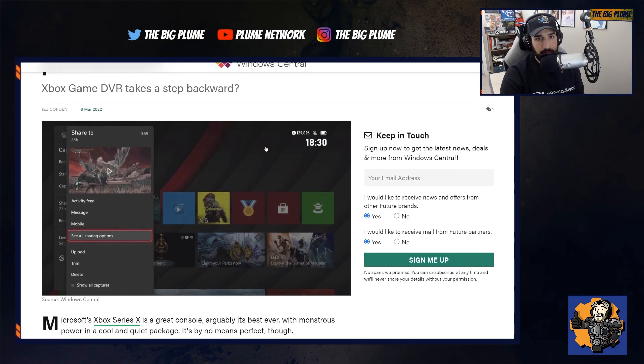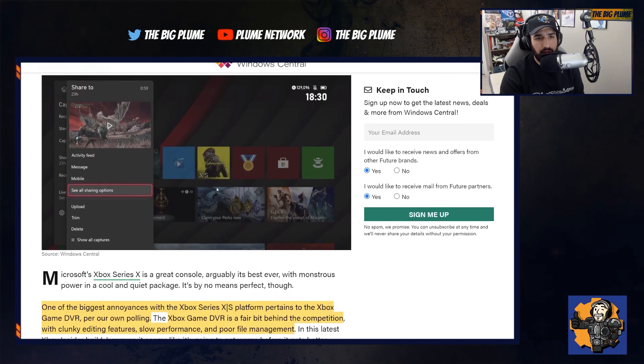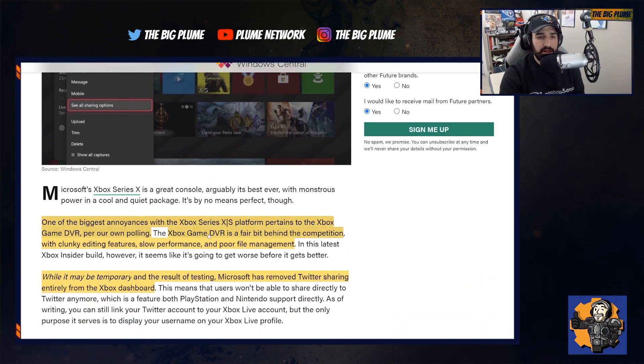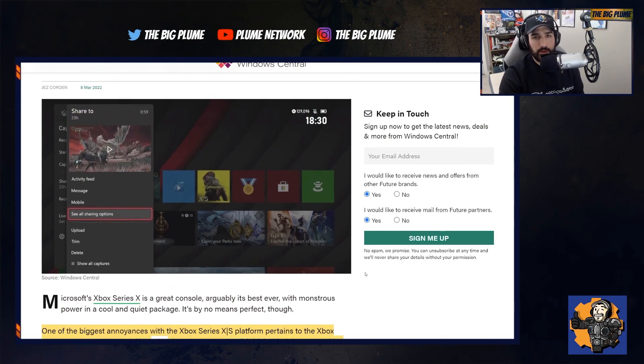We know Xbox has talked about this. Jason Ronald has come out and said that they are looking at the DVR stuff — it is an item on their list to fix, to improve, to make better. But this doesn't seem like one of those steps forward. What's going on is that in the recent beta build, or Xbox Insider Alpha Skip Ahead build, the actual function to share your clips on Twitter directly from your Xbox dashboard has been removed.